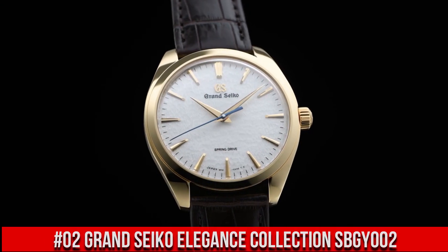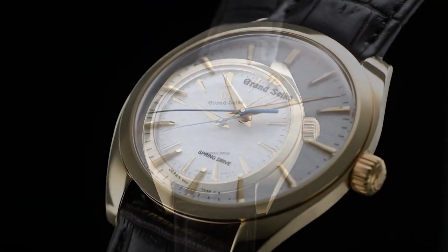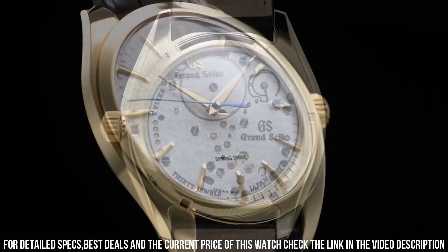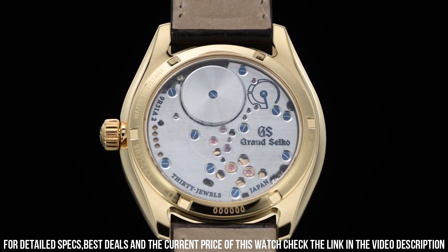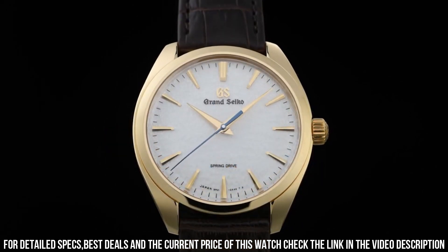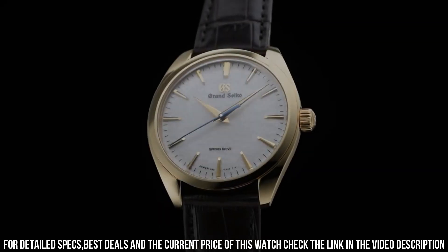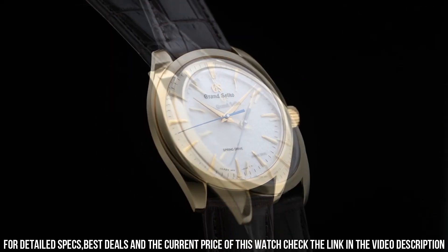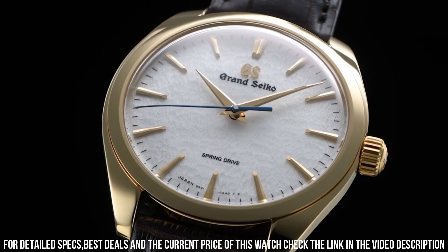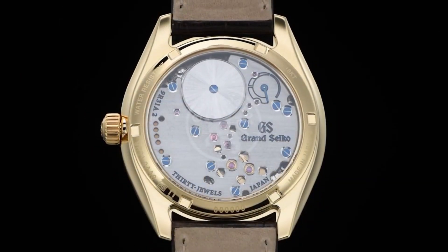Number 2: Grand Seiko Elegance Collection SBGY002. Caliber: 9R31. Power Reserve: Approximately 72 hours (3 days). Accuracy: Plus or minus 1 second per day, plus or minus 15 seconds per month average. Water Resistance: Splash Resistant. Magnetic Resistance: Equipped. Weight: 92 grams. Other features: 18 Karat Yellow Gold Clasp, 30 Jewels, Case Back with Lion Emblem, Power Reserve Display, Screw Case Back, See-Through Case Back, Stop Secondhand Function.